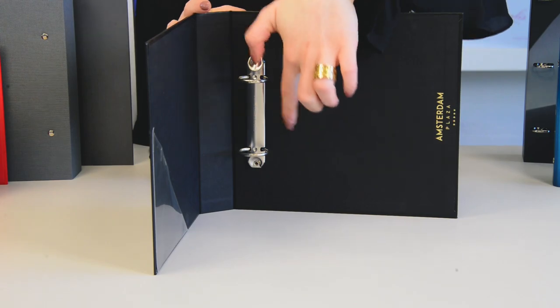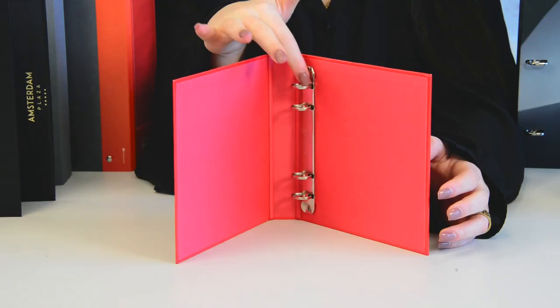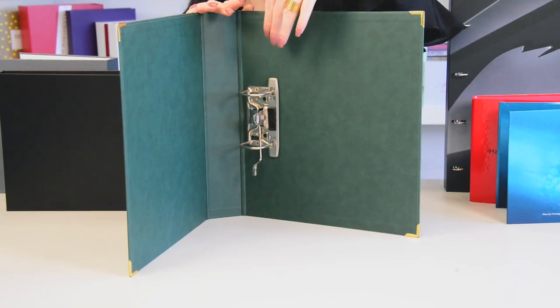Binders come with many types of ring mechanisms, out of which two rings, three rings — which is widely used by our North American customers — and four rings. These Swedish-style ring binders and lever arch ring binders are the most common among our customers.